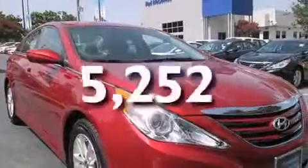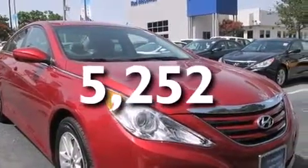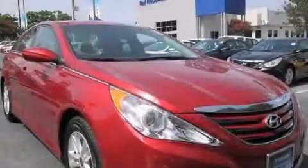This vehicle has fewer than 6,000 miles on the odometer. This vehicle is sure to sell fast — call and arrange your test drive today.